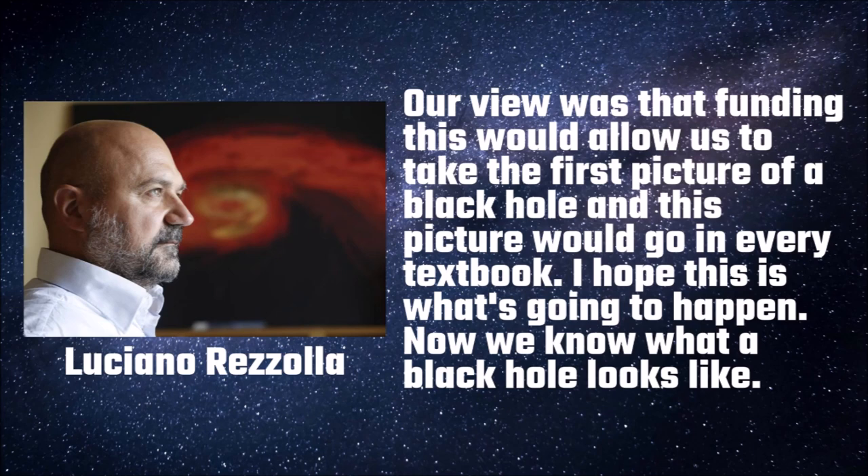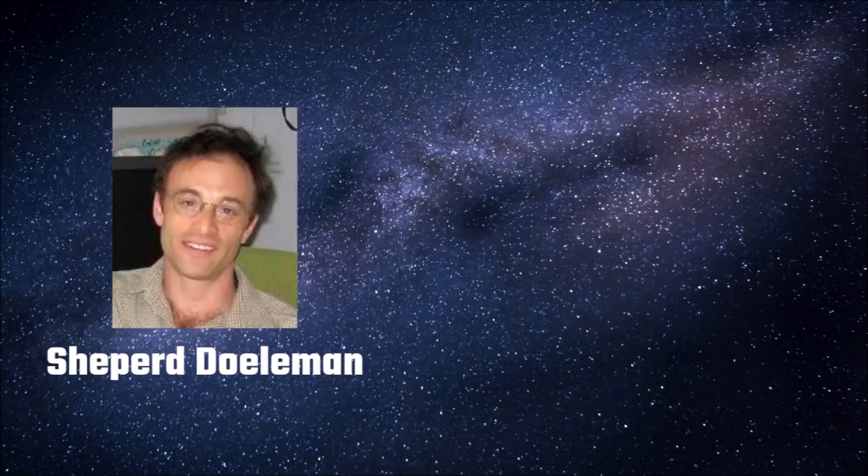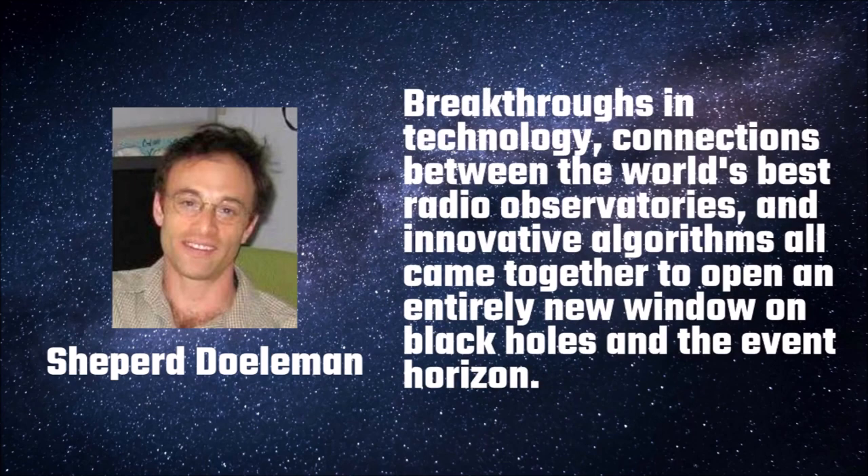EHT Project Director Shepard Doleman said in a statement: "Breakthroughs in technology, connections between the world's best radio observatories, and innovative algorithms all came together to open an entirely new window on black holes and the event horizon."